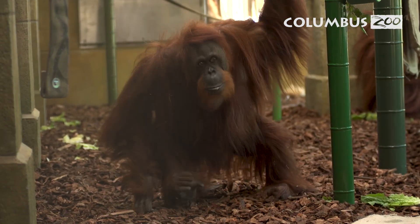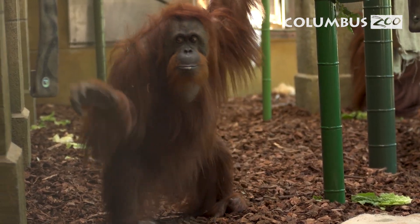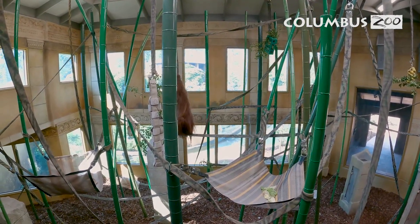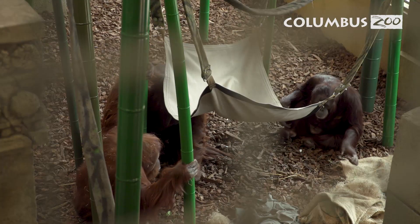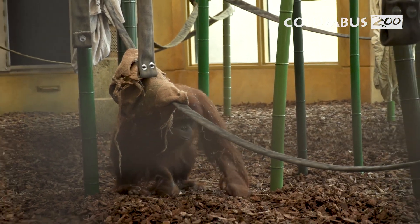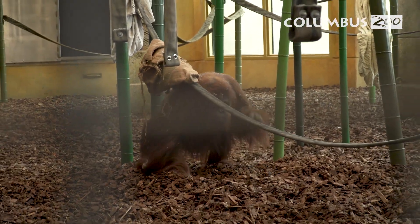When designing this new space we kept all of this in mind to create the perfect habitat for them. You'll notice that this building is very tall, provides natural sunlight, and has a mulch floor which is three feet deep. This floor is a natural biological system that also provides a soft substrate for the orangutans to live on.